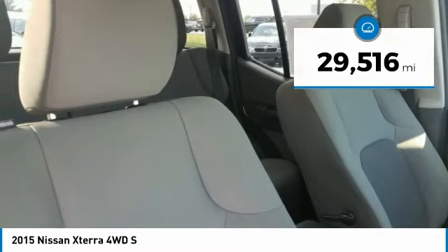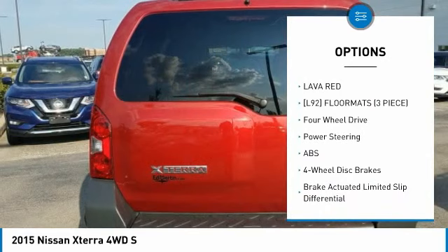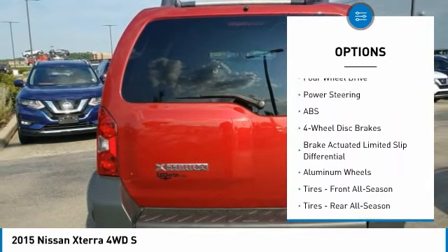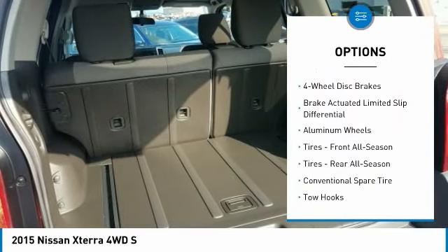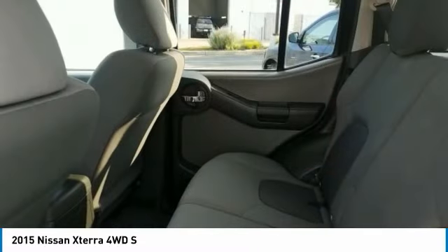Here are some of this vehicle's great options: Traction Control, Stability Control, Keyless Entry, Steering Wheel Audio Controls, Anti-Lock Braking System, Bluetooth, Power Steering, Driver Airbag, Adjustable Steering Wheel, and 4-Wheel Drive.